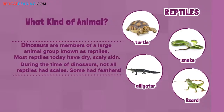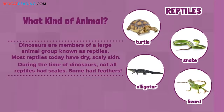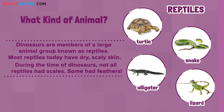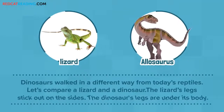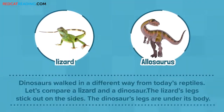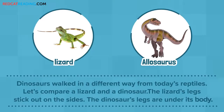What kind of animal? Dinosaurs are members of a large animal group known as reptiles. Most reptiles today have dry, scaly skin. During the time of dinosaurs, not all reptiles had scales. Some had feathers. Dinosaurs walked in a different way from today's reptiles. Let's compare a lizard and a dinosaur. The lizard's legs stick out on the sides. The dinosaur's legs are under its body.